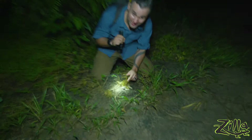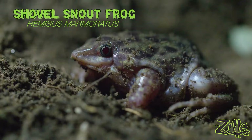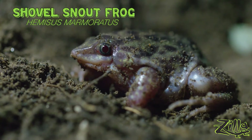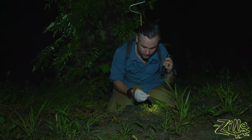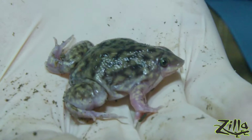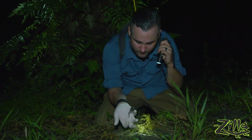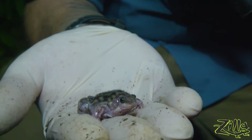Oh dude, check it out — this is awesome. So this is something you don't see every day. This is a shovel snout frog. My first shovel snout frog. Man, look at that — there's nothing normal frog-looking about this guy. So weird looking. He's got that pointed little nose and beady eyes and just a squishy little body.